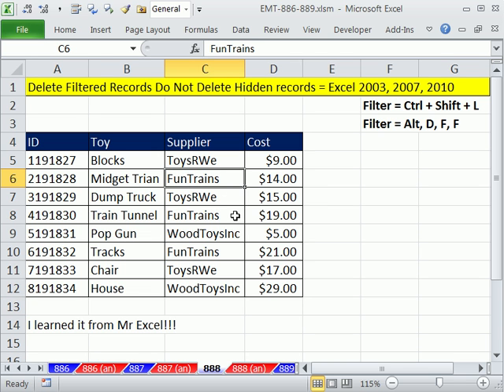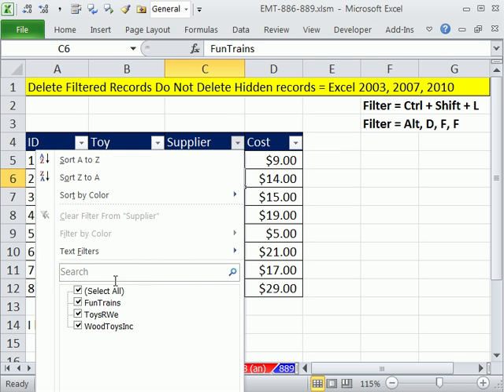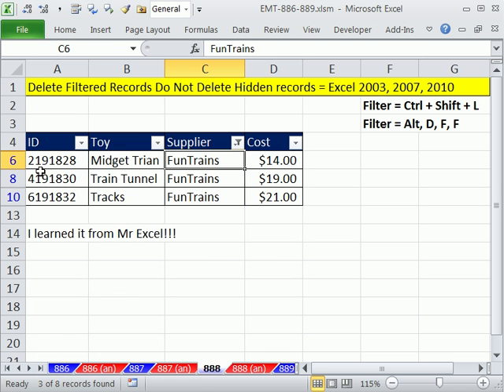I just want to do that here real quick. I have some Supplier Fun Trains, and we don't buy stuff from them anymore, so I'm going to use Ctrl-Shift-L to turn on the filter, and I'm going to filter this column to just show Fun Trains.